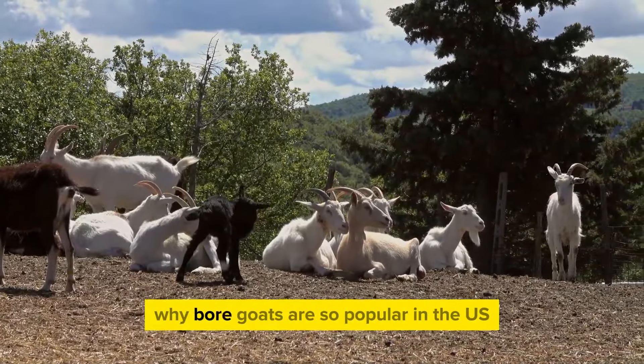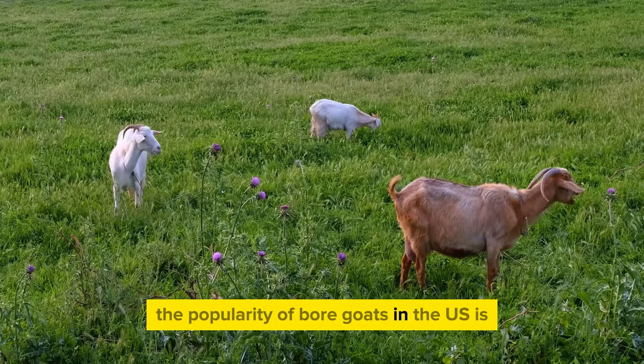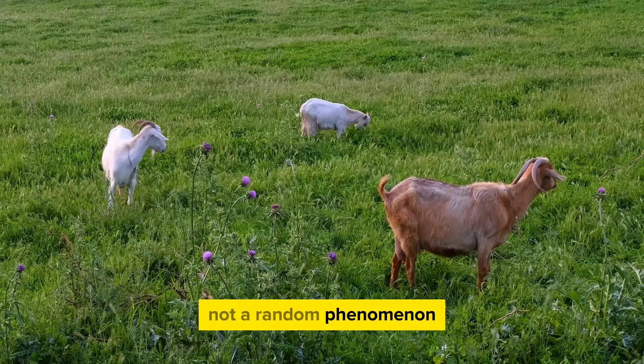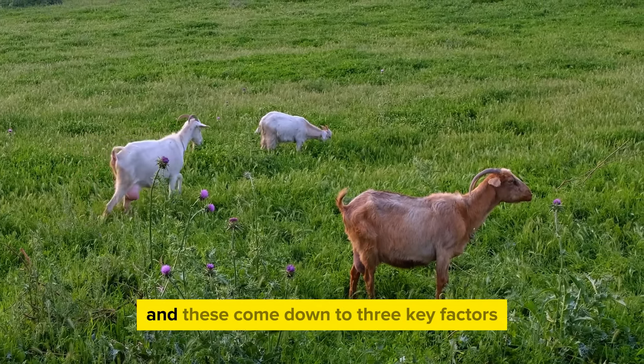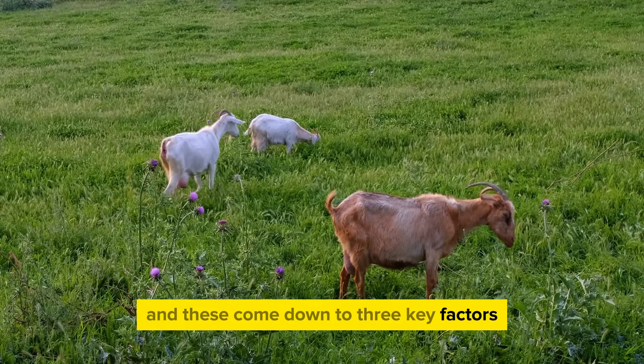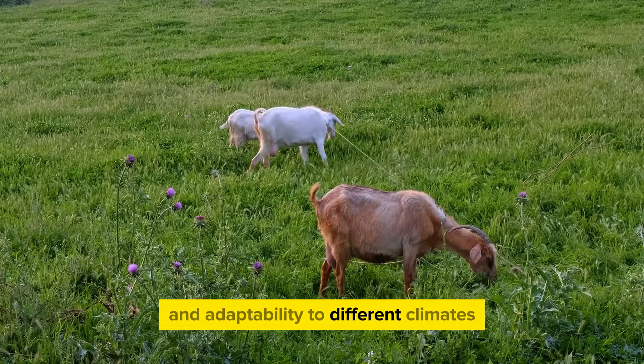Now let's delve into why Boer goats are so popular in the US. The popularity of Boer goats in the US is not a random phenomenon. There are several compelling reasons behind their widespread acceptance, and these come down to three key factors: meat quality, high fertility rate, and adaptability to different climates.